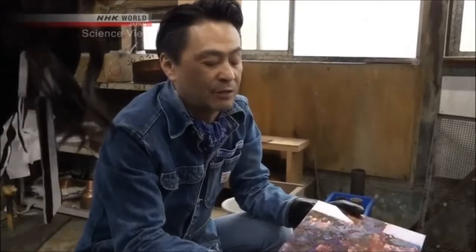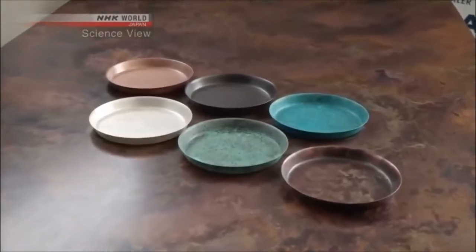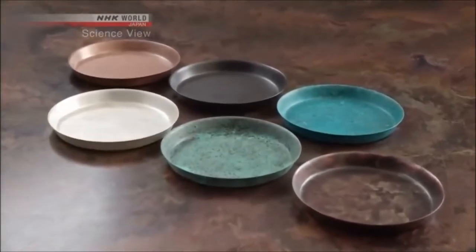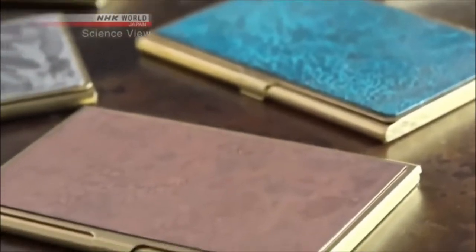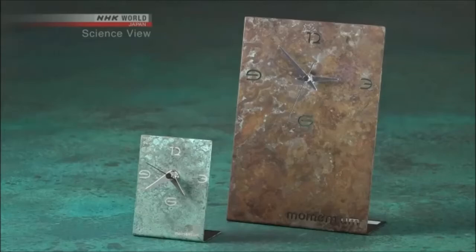"Thanks to this method, we could create our own original products rather than waiting for jobs that were entirely contracted." Because thin materials can now be given various colors, the takumi makes table and wall materials with copper sheets, as well as new items that didn't exist before, such as coasters and business card cases.